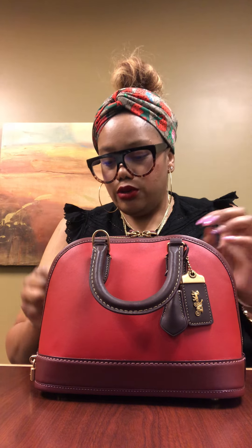This color is called Bold Red Multi by Coach. It's not the same red as my Rogue Top Handle bag — that's in a previous video so go check that out and subscribe if you haven't. The bold red is more of a wine or bordeaux, oxblood-type color. The handles are a different color from the trim at the bottom.